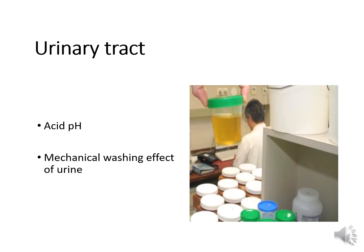Urine itself is sterile — there shouldn't be any organisms in urine unless you have a urinary tract infection. One way to get a UTI is when the urinary tract becomes very alkaline. The acidity of urine prevents us from being colonized with pathogens; a normal pH for urine is usually 5.0 to about 6.5, and anything above that makes a person prone to urinary tract infections. The mechanical washing effect of voiding also prevents organisms from getting into the urethra.